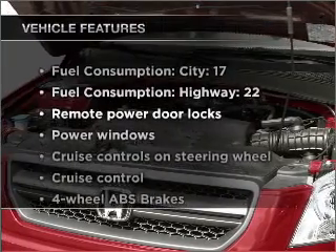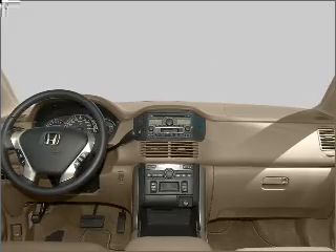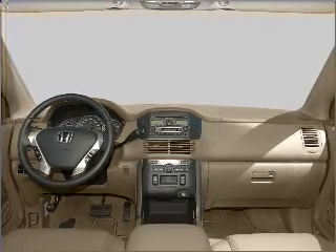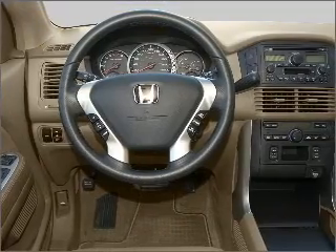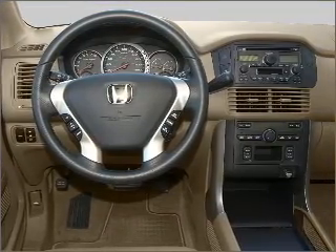Enjoy these notable features that are included in this vehicle: air conditioning, power door locks, power windows, power steering, cruise control, power mirrors, an alarm system, an AM-FM stereo with a CD player, and an adjustable tilt steering wheel. Our website offers more information on all of our vehicles.